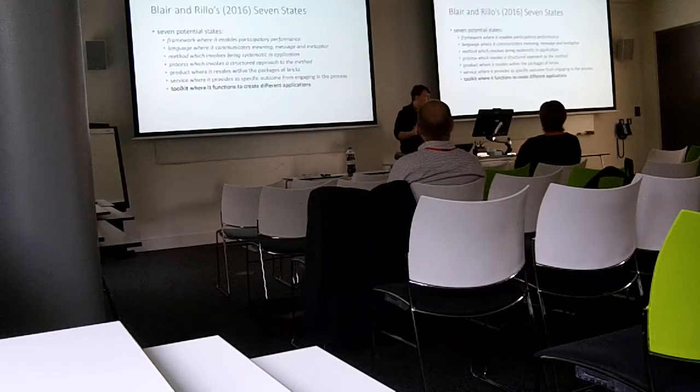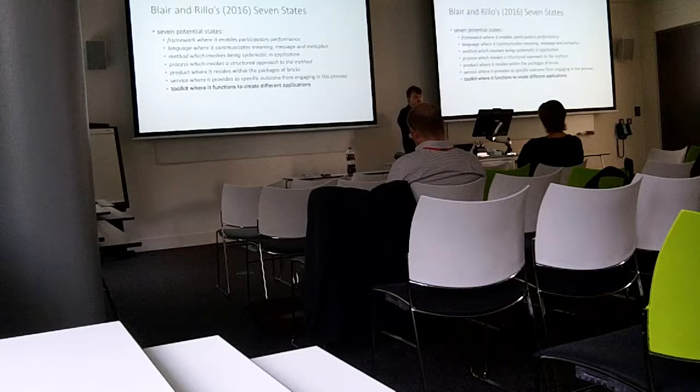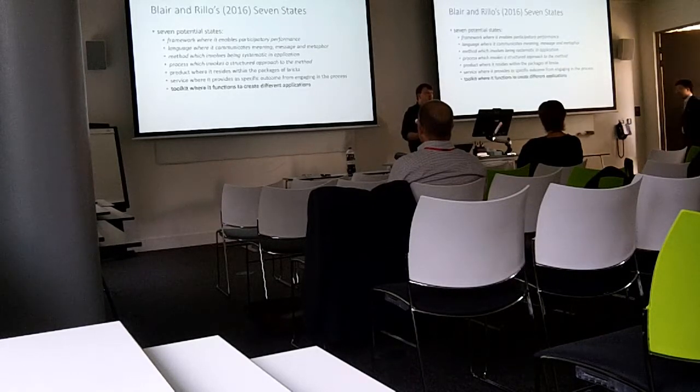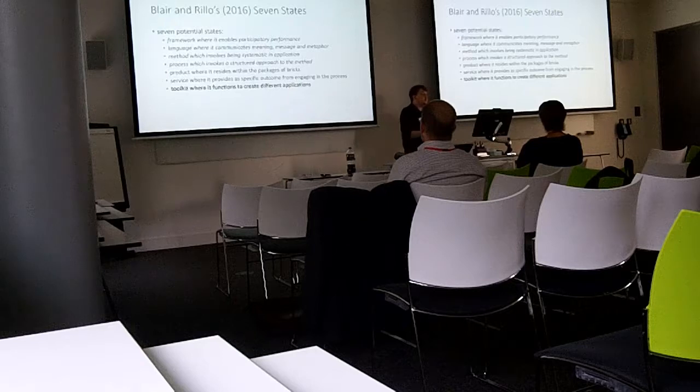There's a philosophy here — from the Blair and Millo paper — that Lego Serious Play is seen in one of seven states in any given environment. For me, the points of interest are: it is a framework which enables participation. Going to a room full of academics and saying 'you're going to be talking to each other and sharing ideas' is a bit nerve-wracking. But I said, 'I'd like you to talk about your research that you haven't thought about yet,' and people did — because it's a framework that lets participation happen.